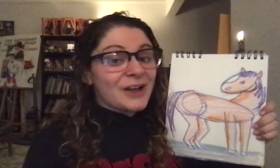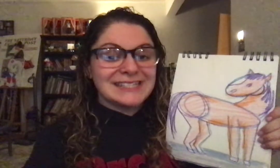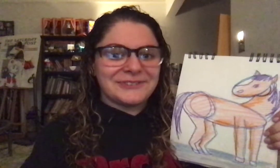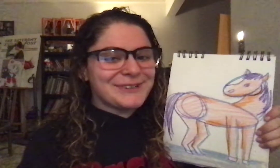Have fun! See you later. Oh, don't forget to send me yours — if you want, you can either send it to me on Dojo or you can send it to me at htemple@schools.nyc.gov. I can't remember it always, I don't know why. Have fun, show me your horses, bye!